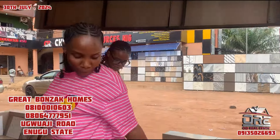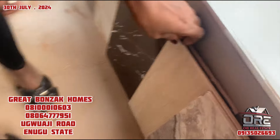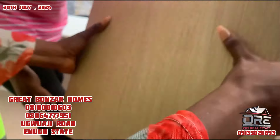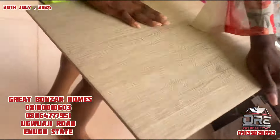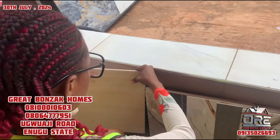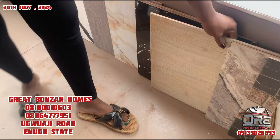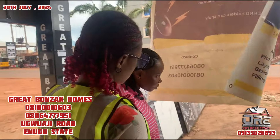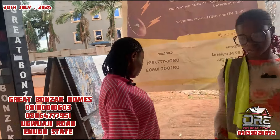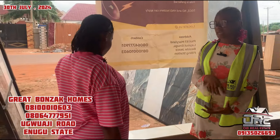How about this one? See this one - this is also rough for your batching. How much is this size? How many square meters? It's 2 square meters. And how much is it? It's 4,000 naira. How many pieces in a carton? 12 pieces.